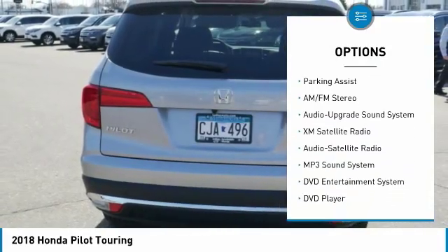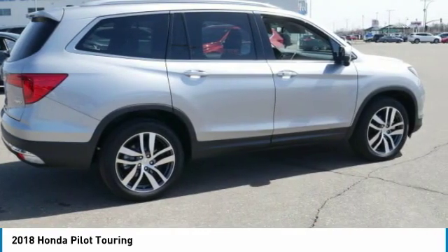Traction control, anti-lock braking system, all wheel drive, air conditioning, power steering.